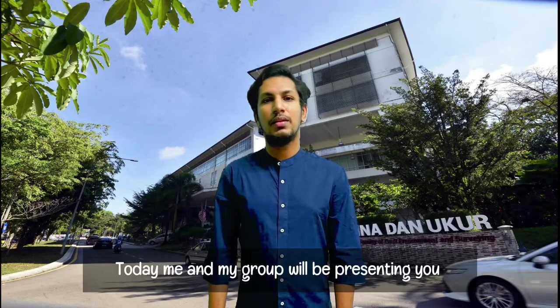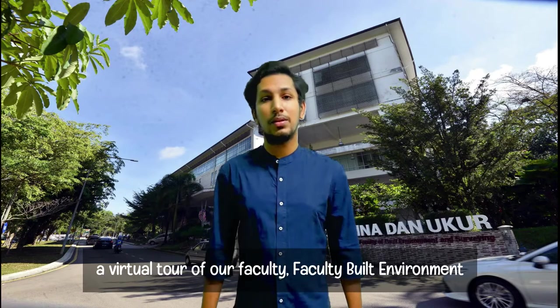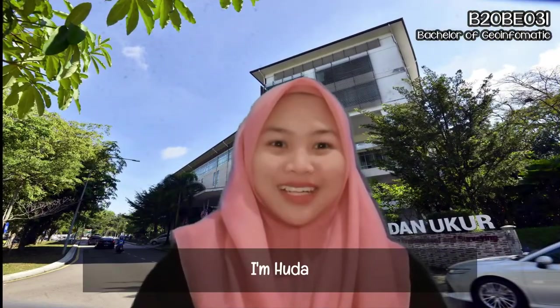Hi everyone! Today, me and my group will be presenting you a virtual tour of our faculty, Faculty of Built Environment and Survey. Let's get started! I'm Huda.